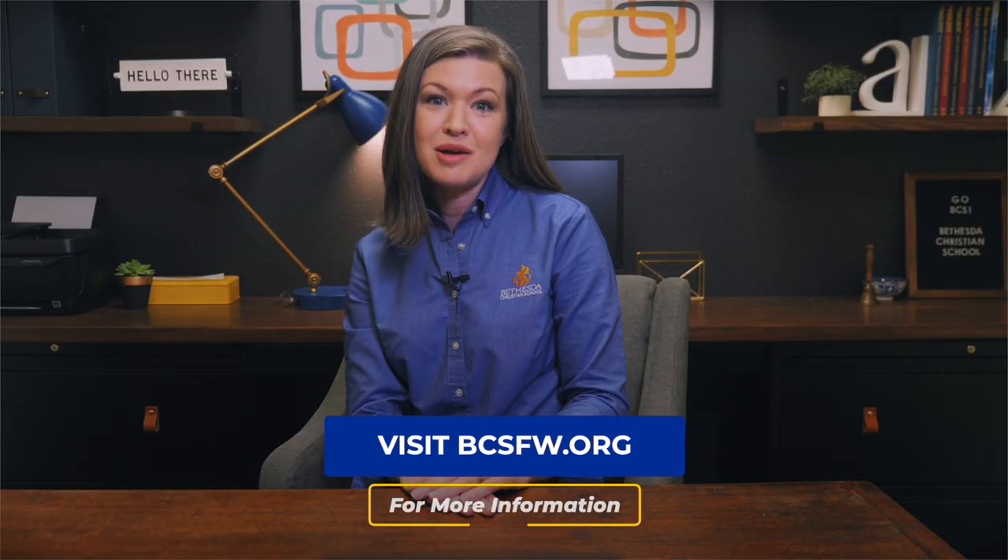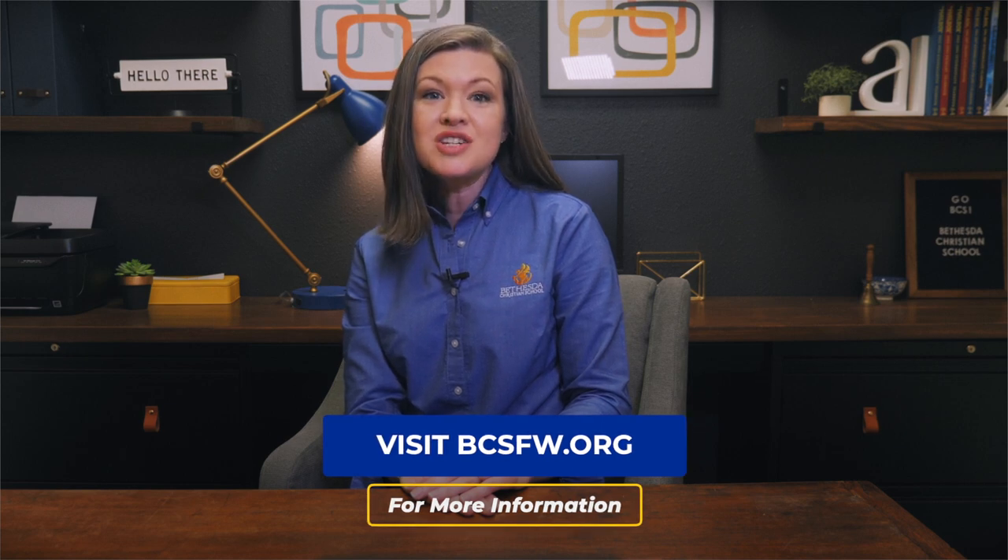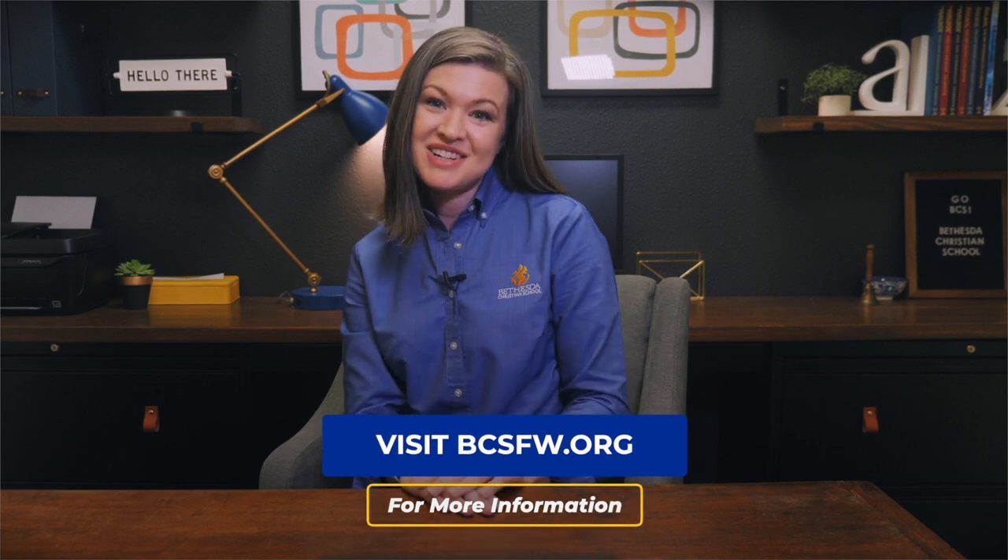Bye for now. Please contact our admissions team or visit bcsfw.org for more information. We look forward to having your future ambassador at Bethesda Christian School. Please contact us today.